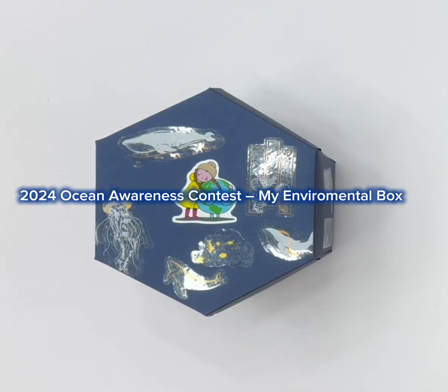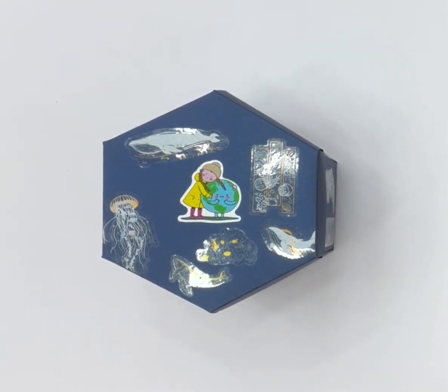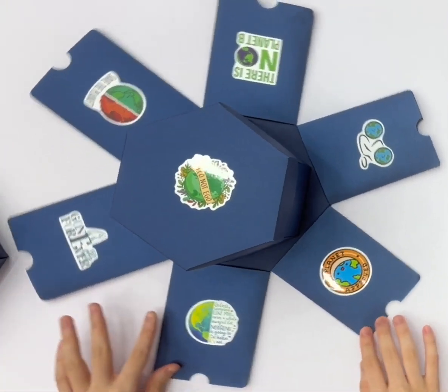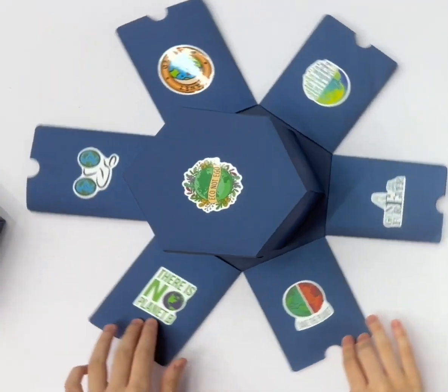My environment box is a three-dimensional organic box with the theme of climate and environmental protection. Through the engineer's organic design, the box is not only beautiful and practical, but also conveys the important information of protecting the environment.